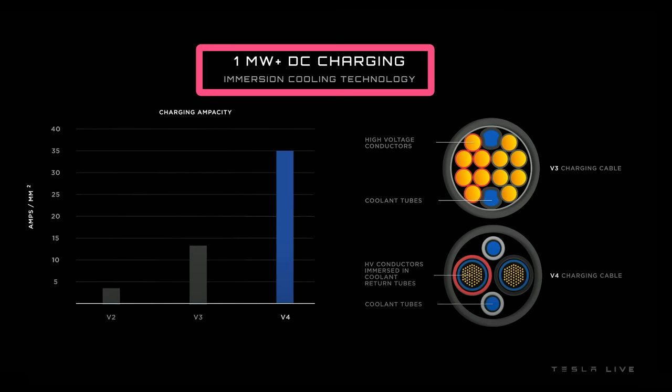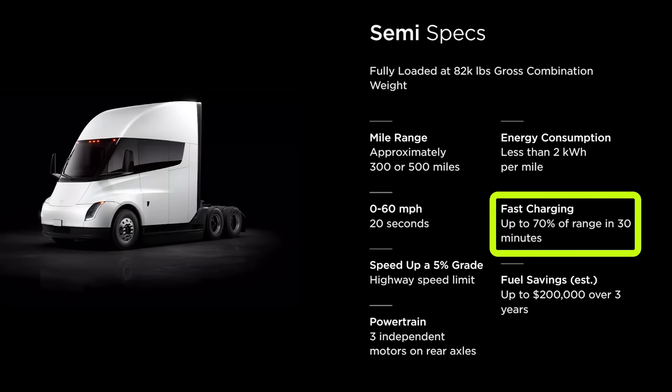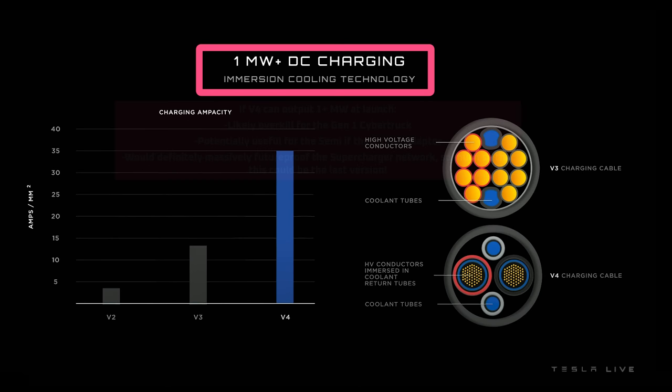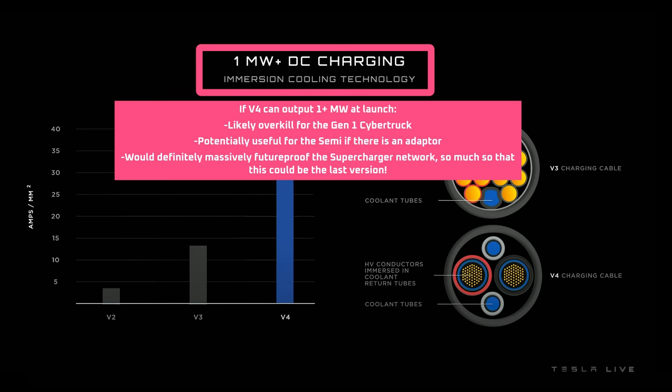Although the V4 supercharger might be capable of more than a megawatt, there are only two circumstances where that much power would be used. First, for the Semi — but then the Semi wouldn't be able to charge at the advertised 70% in 30 minutes. Second, if connected to a Cybertruck capable of an ultra-fast 80% charge in 10 minutes, but Tesla won't develop that technology until sometime after 2025. So if the V4 supercharger has a megawatt of power output, that's likely overkill for the first generation Cybertruck. That much power might be useful for the Semi if there's an adapter, but it would make more sense for the Semi to have its own dedicated chargers.